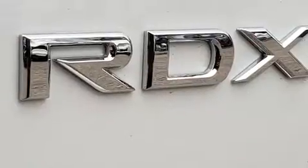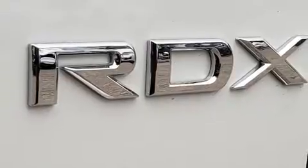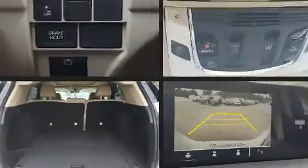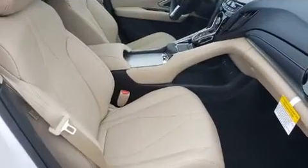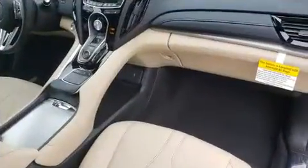All of the premium features expected of an Acura are offered, including power front seats, an automatic dimming rearview mirror, an outside temperature display, a power rear cargo door, lane departure warning, and a split folding rear seat.